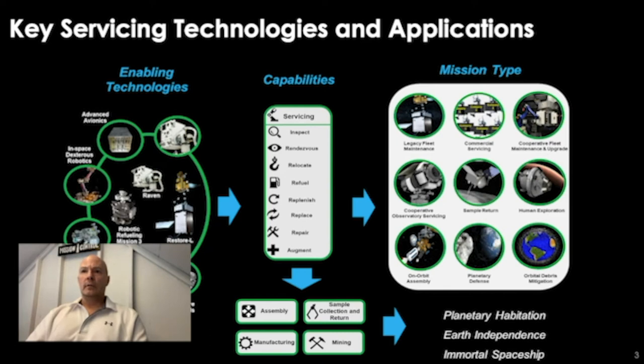Here is the methodology we follow in deciding what technologies to work on. We start with the mission type on the far right — what types of missions is NASA interested in pursuing? Human exploration of the moon, cooperatively servicing large observatories, and one day building large telescopes large enough to search for life on another planet. What capabilities are needed to make those missions a reality? And then we figure out what technologies are necessary to produce those capabilities so we can actually execute the missions. This is the process we follow.